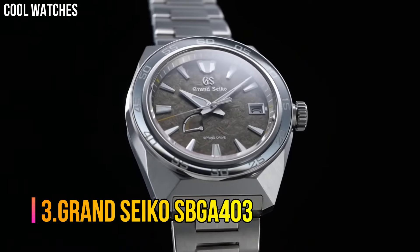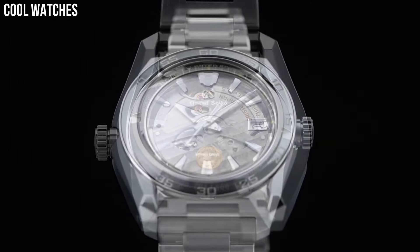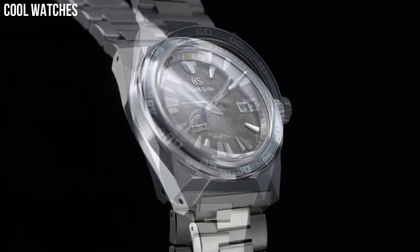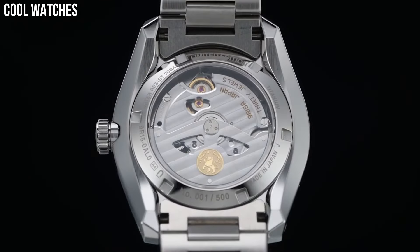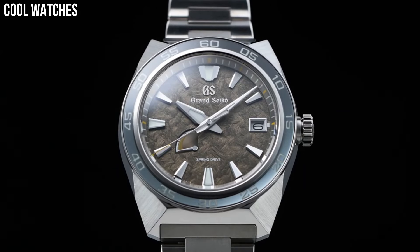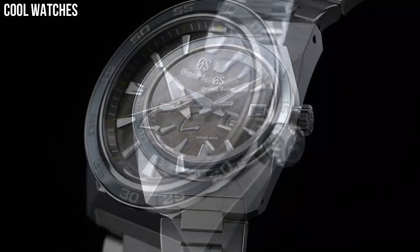Number 3: Grand Seiko SBGA403. Display type: analog. Clasp: 3-fold clasp with push-button release. Case material: titanium. Case diameter: 44.5 mm. Case thickness: 14.3 mm. Band material: titanium. Band color: silver. Dial color: unique brown olive design. Bezel material: titanium. Special features: the dial has a pattern representing the mane of a lion, which is the proof of the king of the beasts. Movement: automatic. Water-resistant depth: 200 meters.